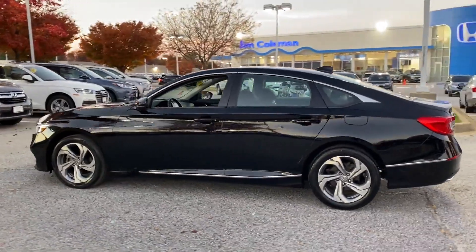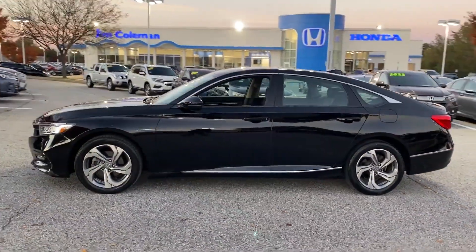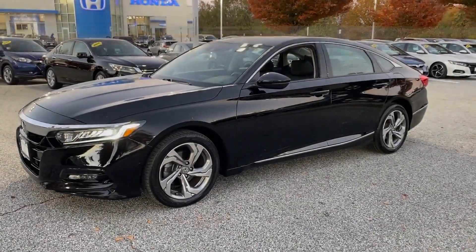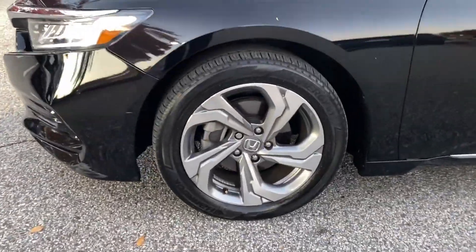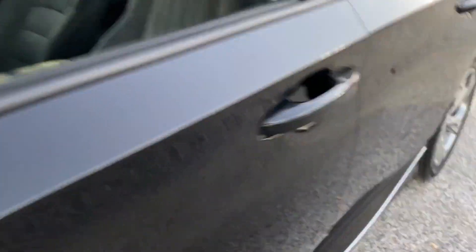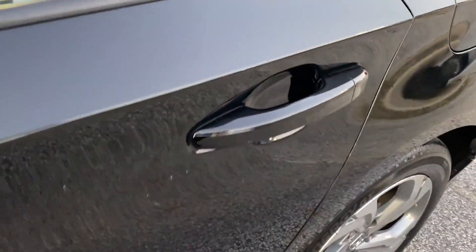Satellite radio, premium sound system, turbocharged engine, multi-zone air conditioning, blind spot monitor, heated side view mirrors. Enjoy a test drive and experience it for yourself now.